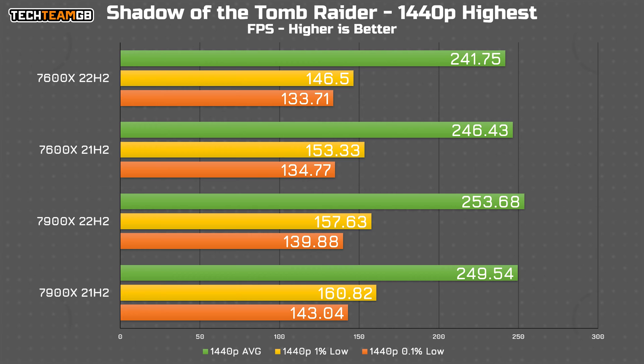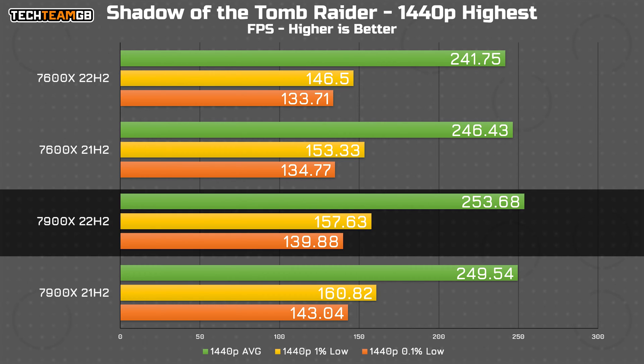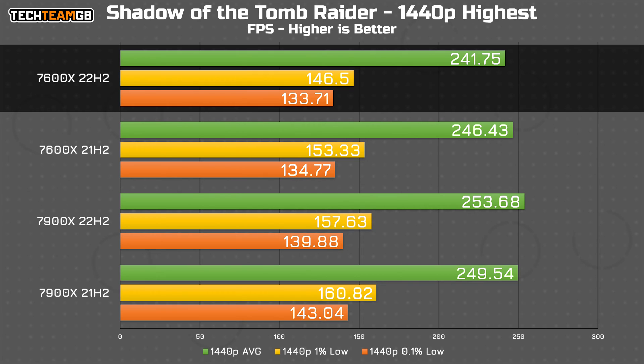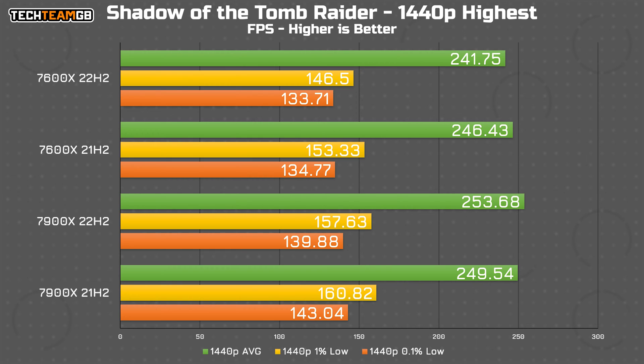Shadow of the Tomb Raider, on the other hand, ends up being a pretty reliable and repeatable benchmark. Rather strangely, on the 7900X the average performance is a bit of an improvement — only 4FPS, but still. The 1% and 0.1% low numbers drop by about 4FPS from new to old. Compare that to the 7600X, which actively loses performance on the newer patch, both on average and in the 1% lows, by 5 or 6FPS. It's not exactly a significant number, but there seems to be a difference in how these two chips perform on the various patches.